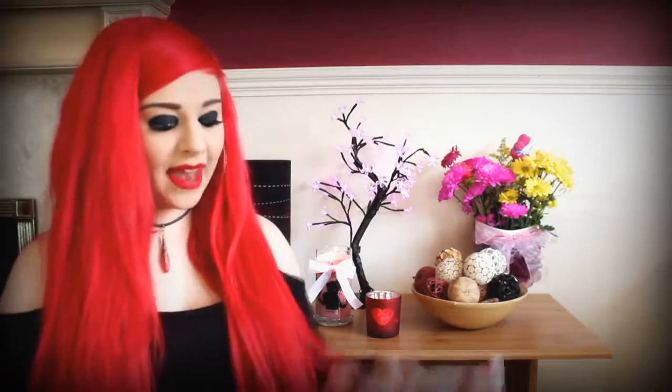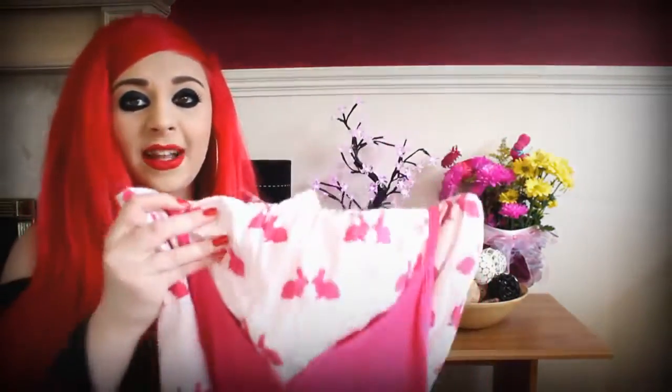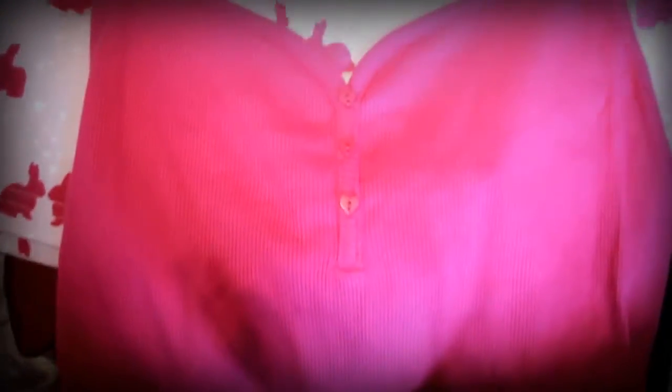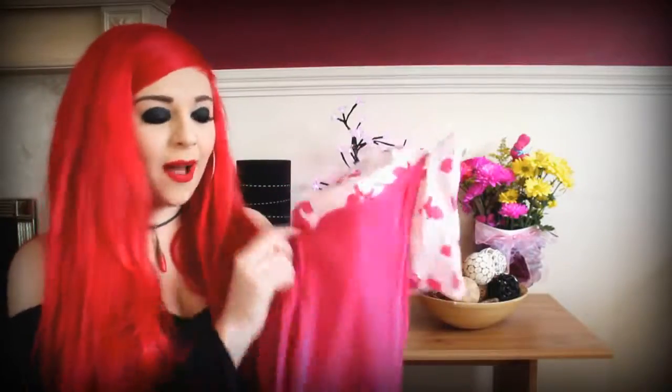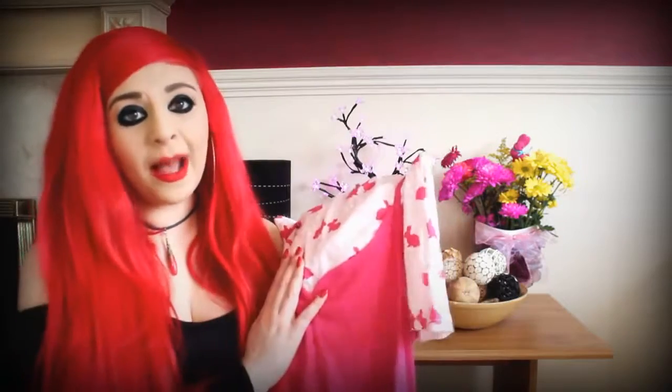The first thing I want to show you is not actually chocolate — it's this little cute pyjamas that my mum got me. It's a pink little top and the shorts have adorable little bunnies on. I think this is just absolutely adorable and I'm so happy with it. I know it's not chocolate but it's super cute, the little buttons on the top have little love hearts, there's a bow, and it's just a really nice pink summery colour.